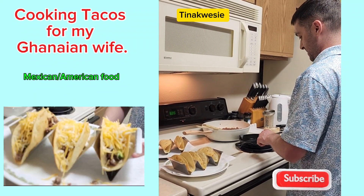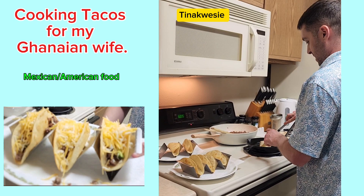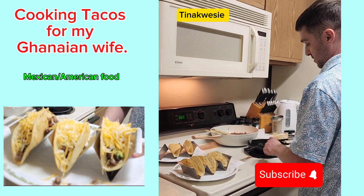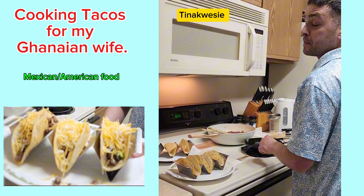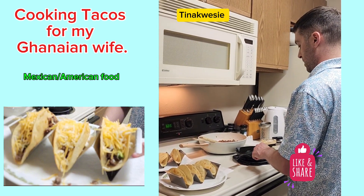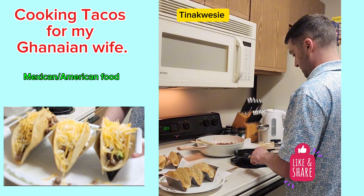What are you getting with tacos, Mr. Montgomery? What are we making today? Tina's favorite tacos. How long has it been since I made tacos? More than two months.